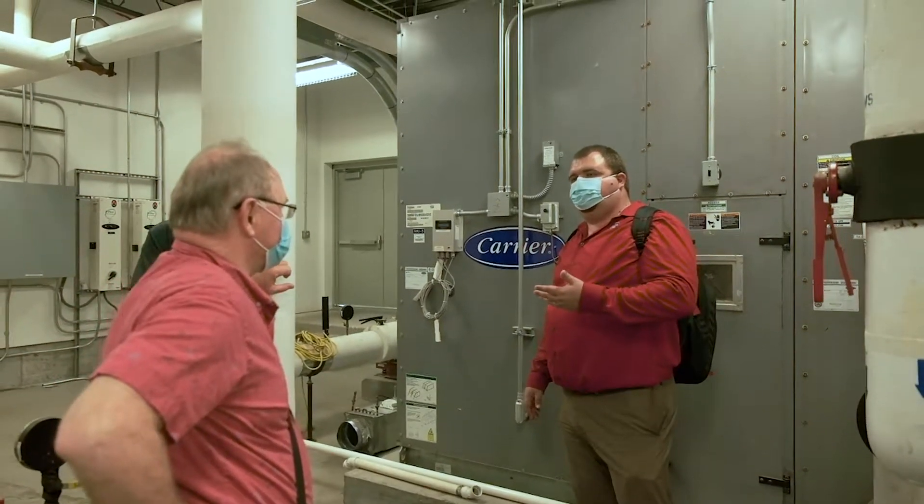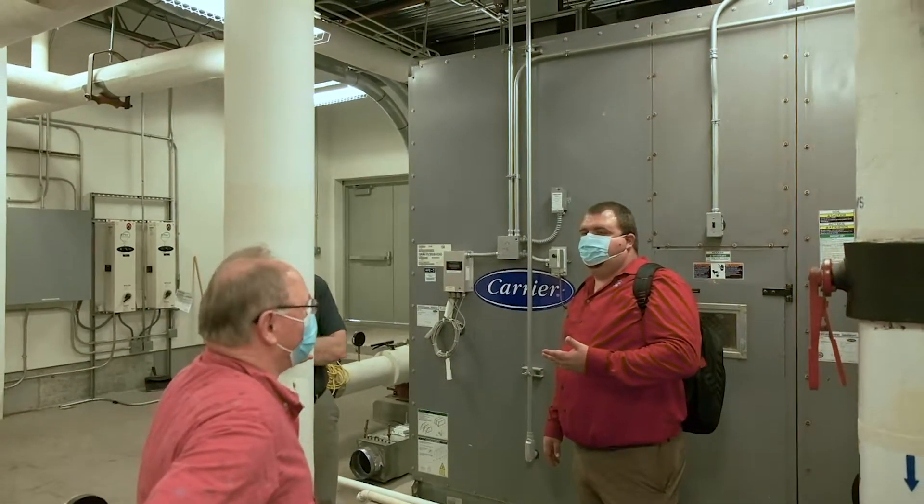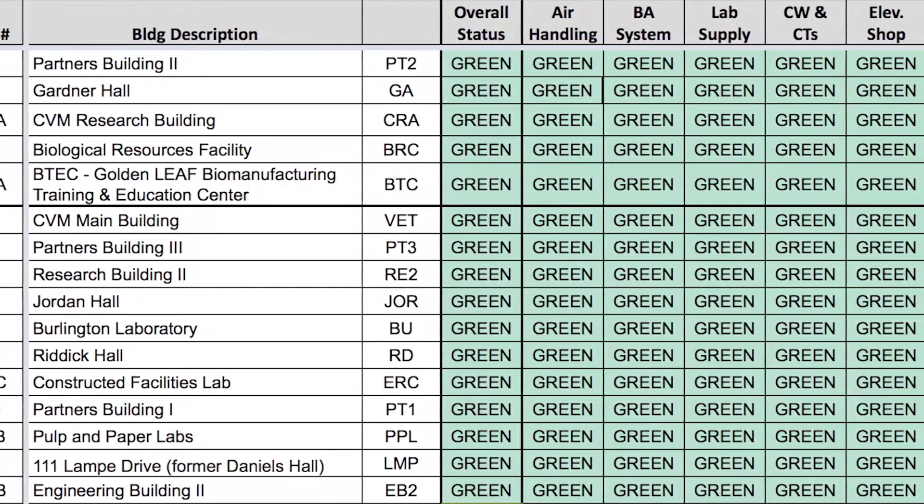Campus has many different HVAC systems that were designed and installed in different periods of our campus life. The Facilities Division engineers and technicians, as well as Environmental Health and Safety, have developed an indoor air quality plan which included reviewing each of these building systems.